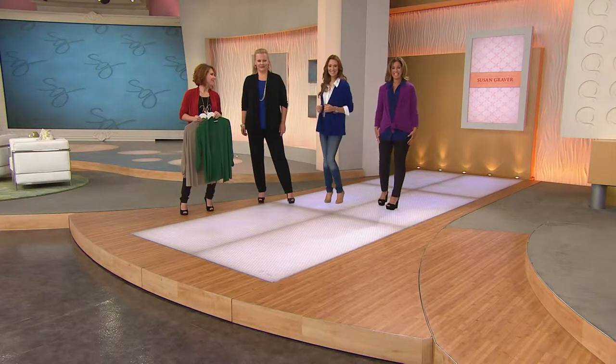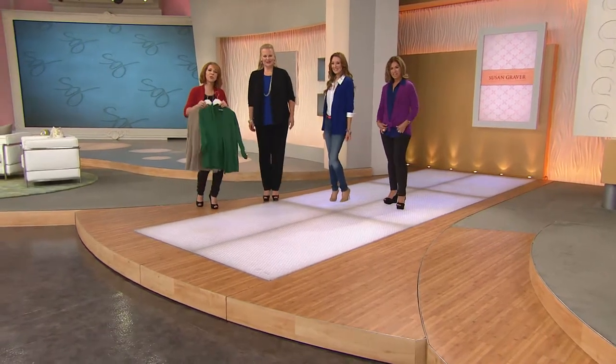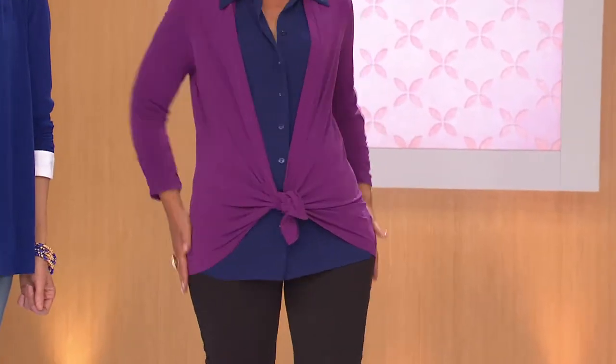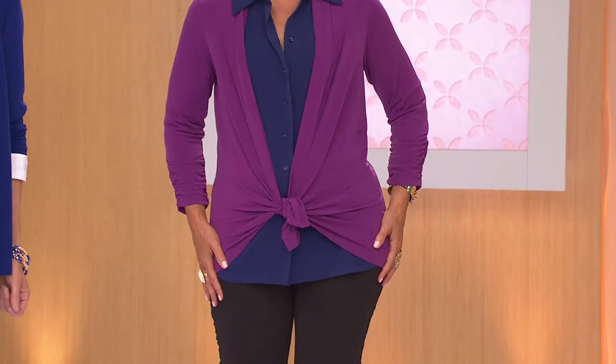I'm so thrilled — you made me feel good, which means we did our job. Thank you for being a part of the show today. Look how cute tied in the front — so many items have disappeared and the caramel is now sold out. It's a great little cardigan and that's the new color that sold out.